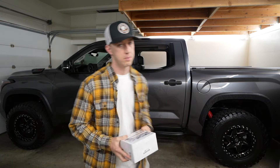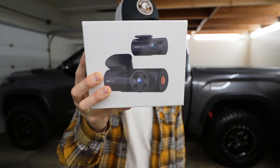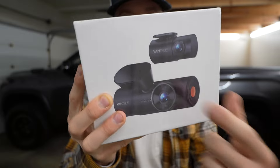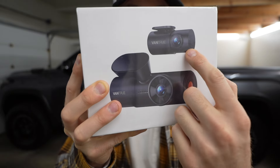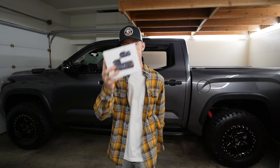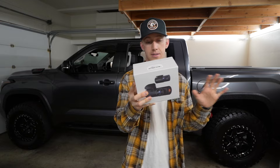Ladies and gentlemen, good morning — welcome back to the channel. I'm finally installing my new Vantrue Nexus 4 Pro dash cam. Three cameras in this thing: one facing out the front windshield, one facing out the rear window, and on the other side is a cabin camera as well.